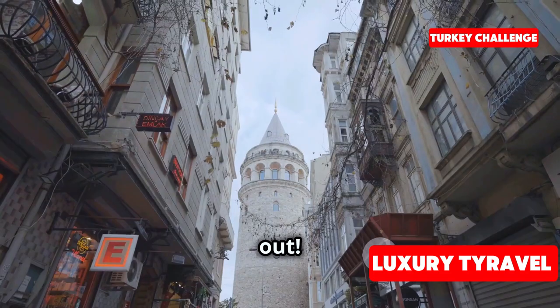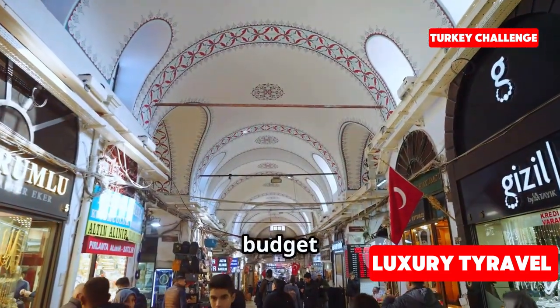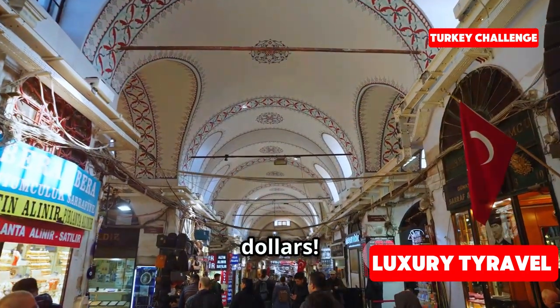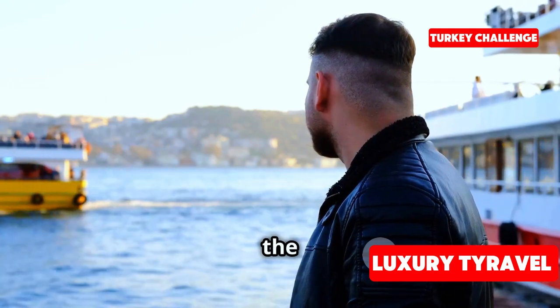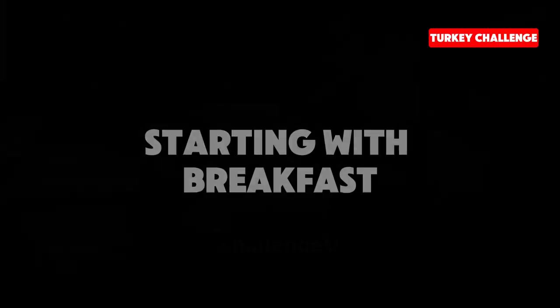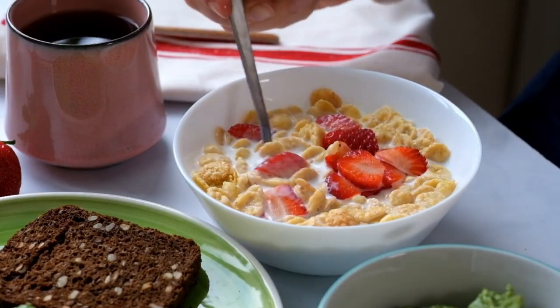Let's find out! If you're new here, welcome to the channel. We're taking on the ultimate budget travel challenge: spending 48 hours in Istanbul with just $100. Before we dive in, make sure to like, subscribe, and hit the notification bell so you don't miss any of our future travel challenges. To start the day right, we're having a traditional Turkish breakfast with a view.